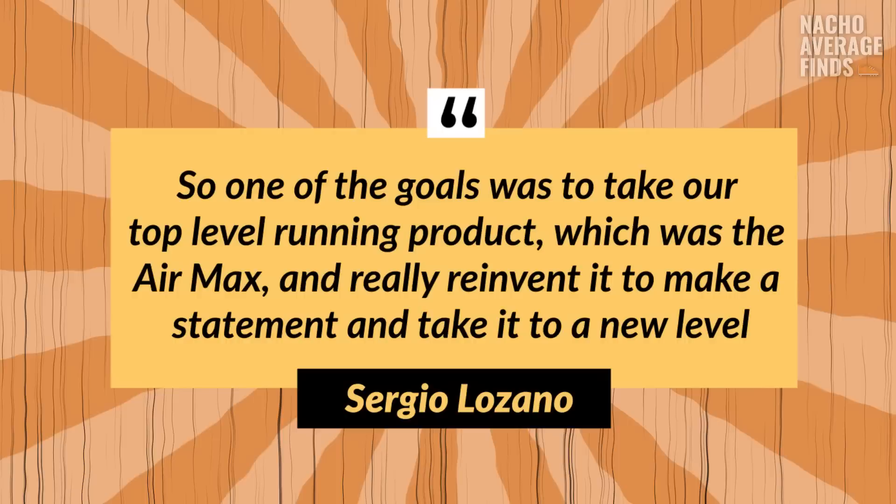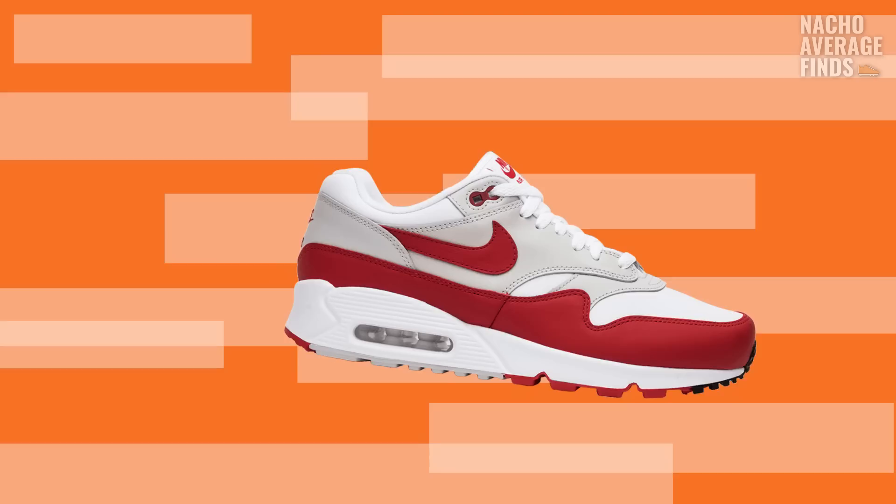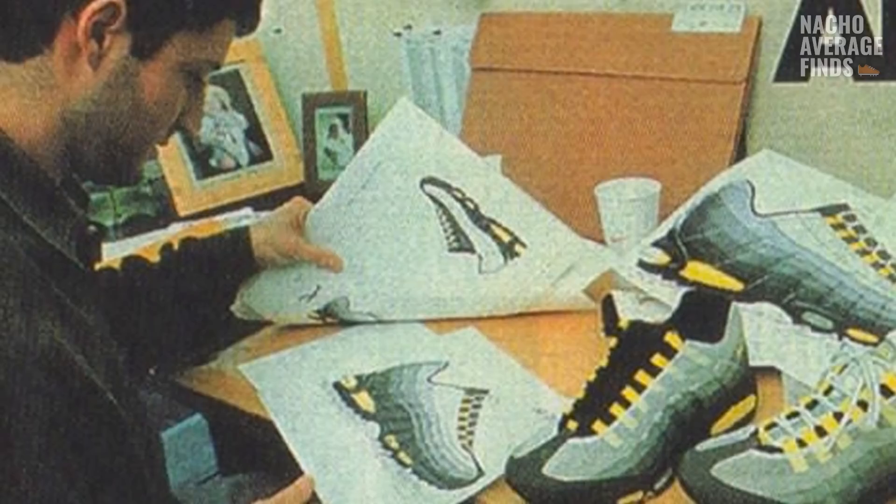Nike brought Sergio in to add a fresh perspective to the project. The original Air Max 1 featured layered panels of traditional mesh and suede which kept the shoe lightweight. Its most defining feature was a window at the heel of the sole that showed Nike's air unit to the world for the first time — it was unlike anything anyone had seen. When designing the Air Max 95, Lozano's end goal was to make a bold statement presenting an entirely new take on the original Air Max.